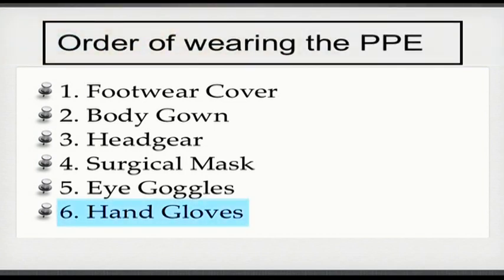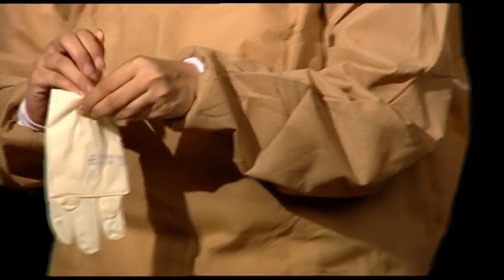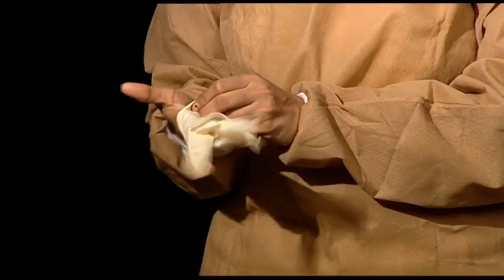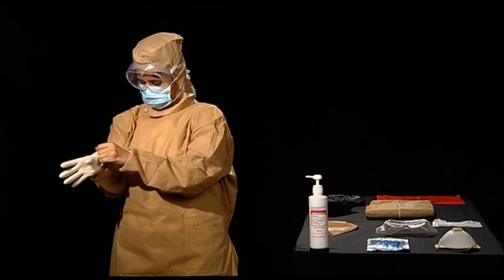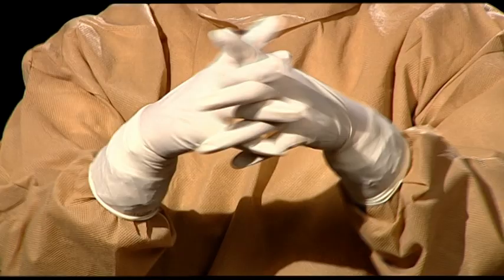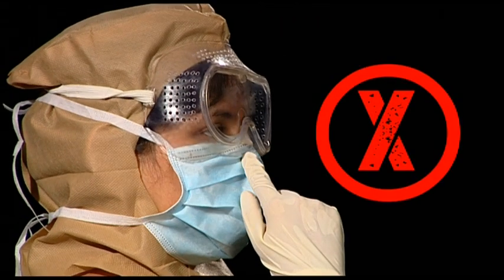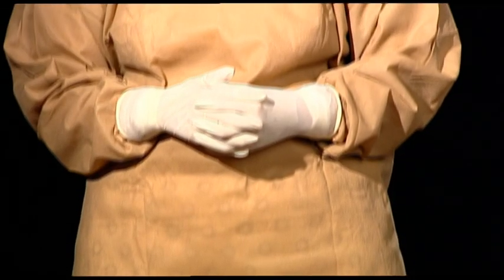The hand gloves are the last item of PPE to be put on. It is advisable to once again sanitize hands before putting the gloves on, as hand sanitization is perhaps the single most effective tool against the spread of infection. Hold the glove at the upturned part and roll it over the palm. Pull the glove all the way over the cuff of the gown, then holding the edge of the folded part, roll the glove down. This way your body will not come in contact with the sterile part of the glove. Repeat the same exercise with the other hand. Once both gloves are on, stretch and lock your fingers to ensure proper fitting.